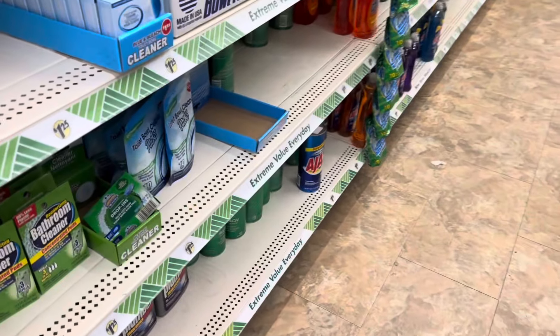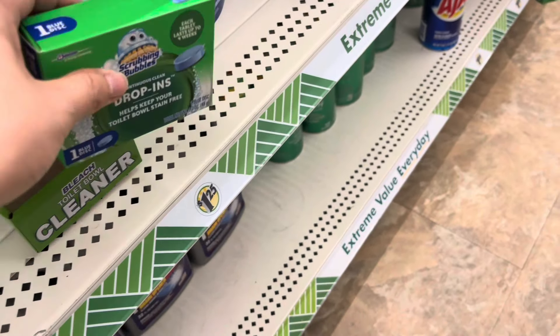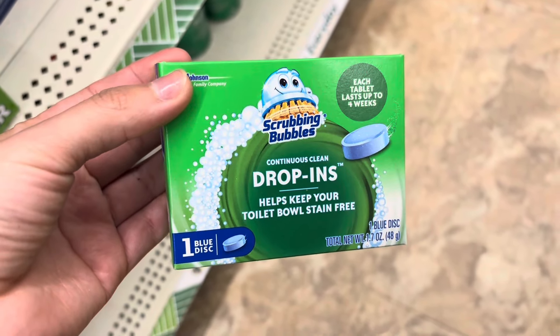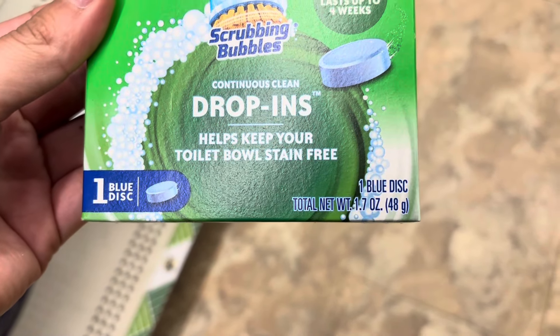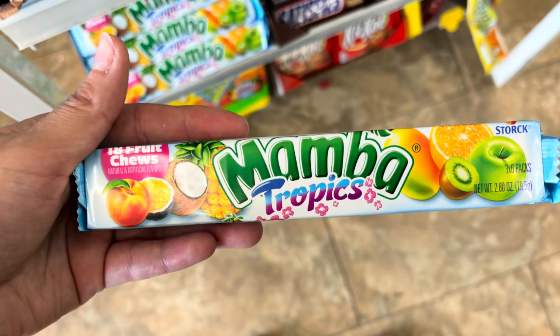Now I'm looking for the Scrub Bubbles drop-in — this is the one-count, priced at $1.25. I'm going to get back $1 on Shopmium. I do have two Shopmium accounts — one for myself and one for my husband — so I'm actually picking up two of these on separate receipts so I can get my dollar back on each, dropping them down to 25 cents a piece.